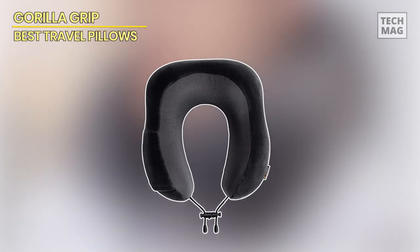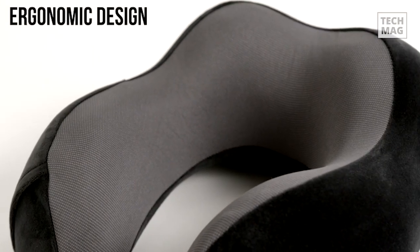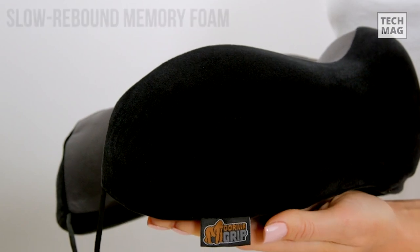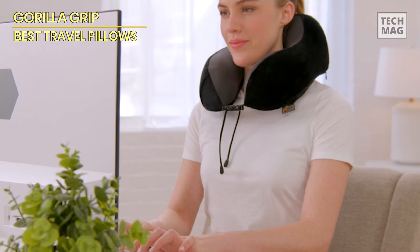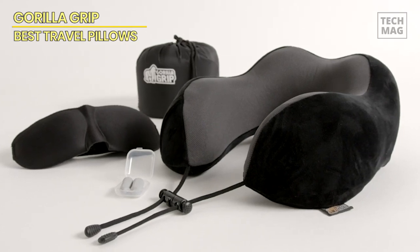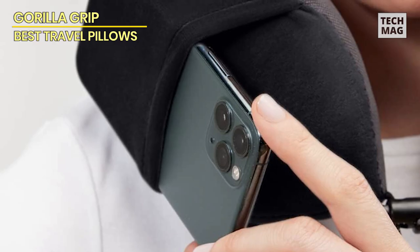Gorilla Grip. This pillow swiftly molds to your individual contours, courtesy of its ultra-thick memory foam core. Its gradual rebound absorbs pressure and conforms to your preferred position. Thanks to the inherent flexibility of memory foam, the pillow effortlessly folds into the accompanying carry bag when not in use. The luxurious microfiber cover provides a velvety softness on the exterior, while the inner mesh ensures cooling breathability, facilitating the most serene travel experience. It's resistant to perspiration and moisture absorption, and the removable cover can be hand washed for easy maintenance.